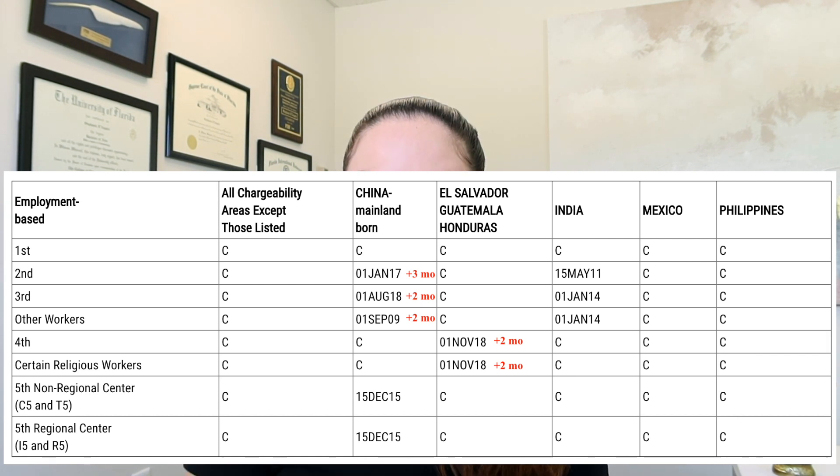For El Salvador, Guatemala, and Honduras, there's an increase of two months for fourth preference and certain religious workers. And for EB5, there was no change.